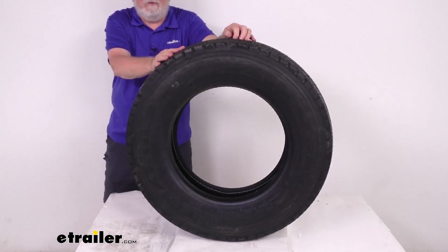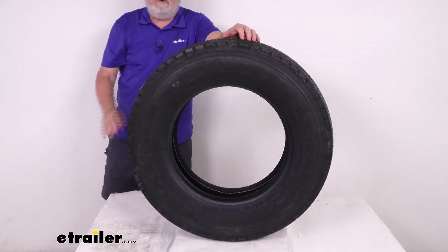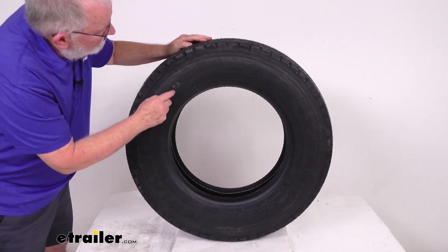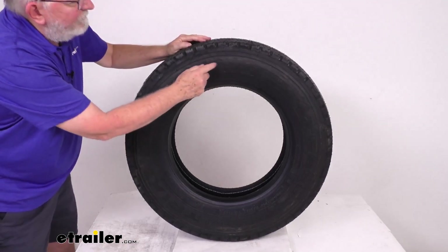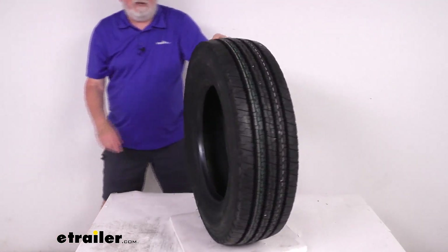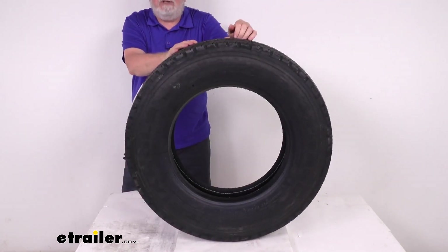A few specs on this tire: it will fit on a wheel size of 17.5 inches by 6.75 inches wide. The tire size, which is stamped on the sidewall — right here you can see 215-75R17.5. The R means it is a radial tire. Section width on this tire is 8.5 inches, and the overall diameter from bottom to top is 30.2 inches.